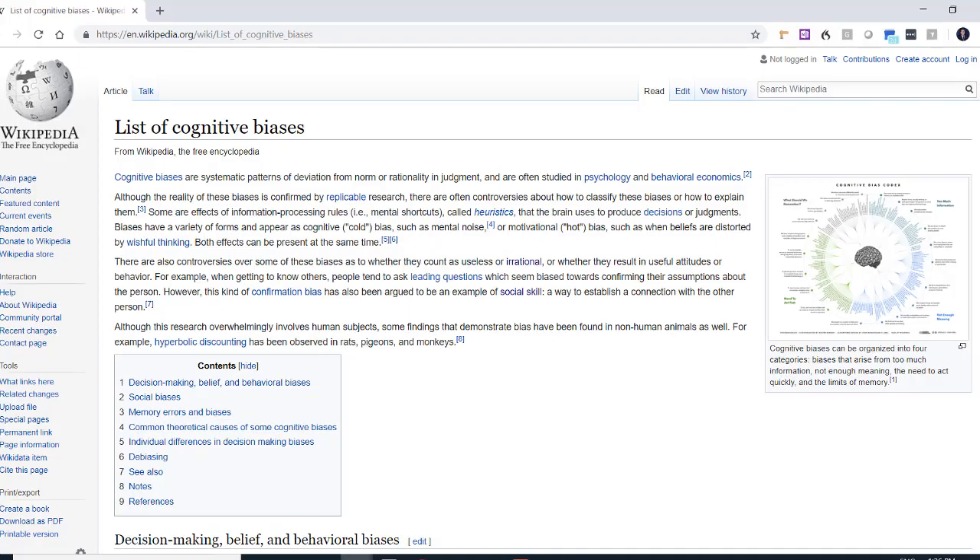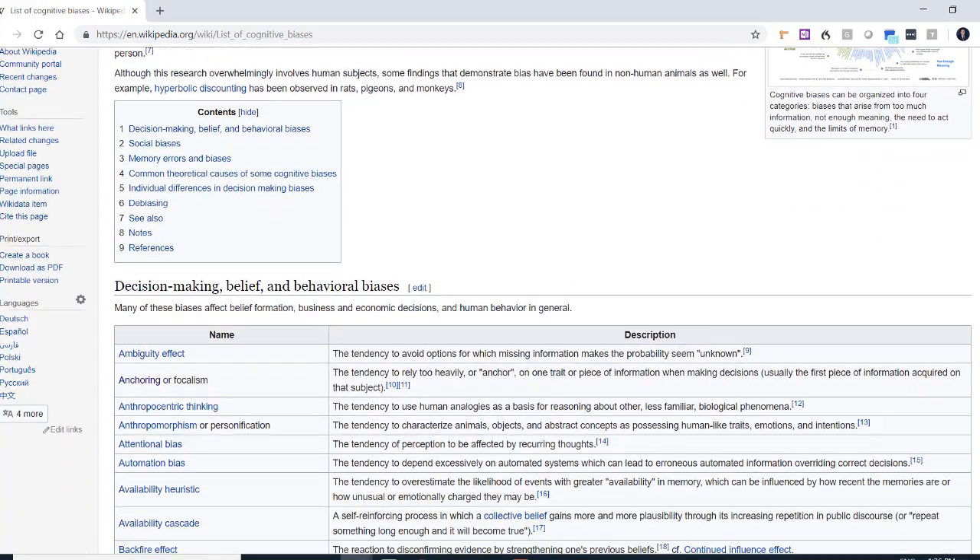In fact, there are tons of cognitive biases. Wikipedia alone lists about 180 of them. Not all of them are equally important. I'll show you three of them that I've encountered time and again, both in my research and my consulting practice.